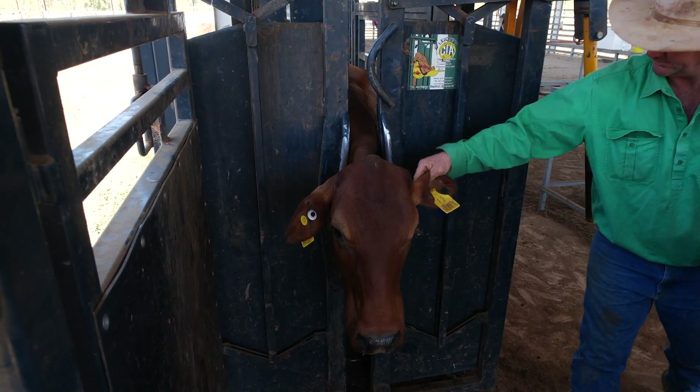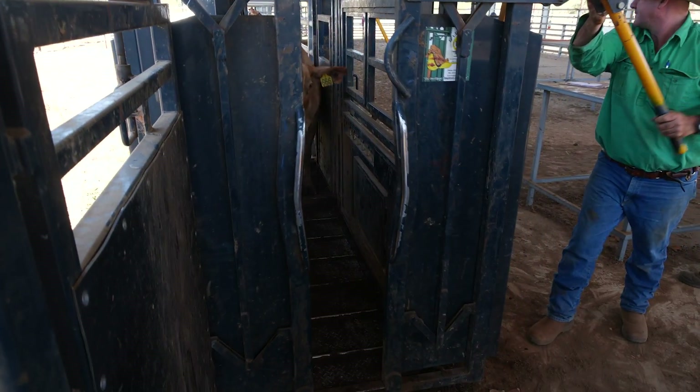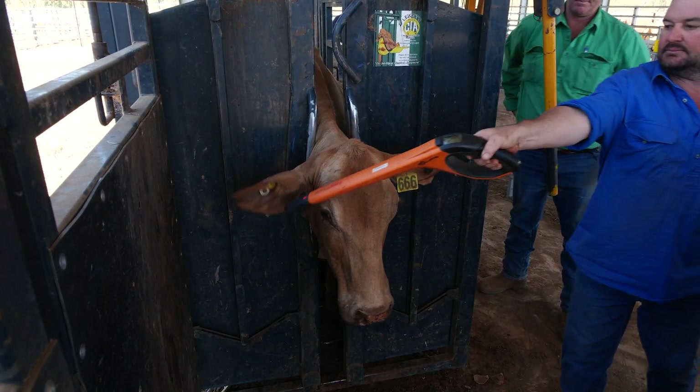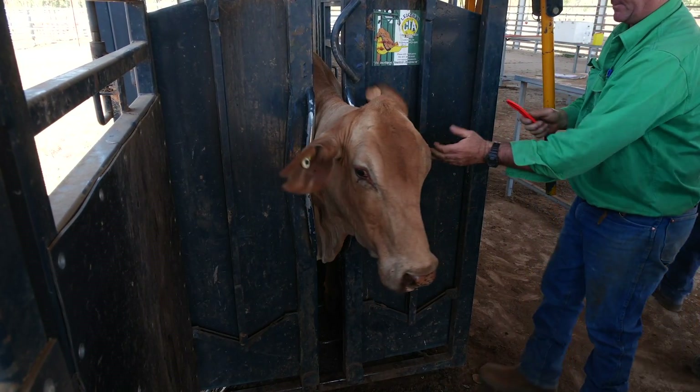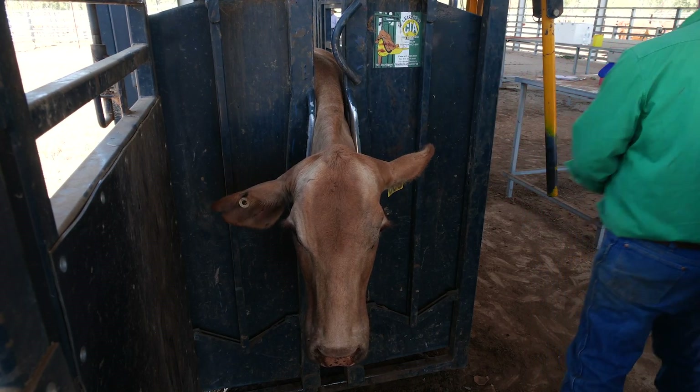The benefits of the information that can be recorded on an NLIS tag include the ability to track average daily gains, which helps you to pull out poor performers. It also allows you to make decisions surrounding whether you will supplement or not if weight gains are not what you're expecting.